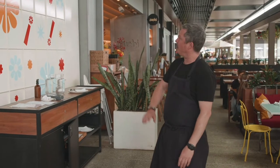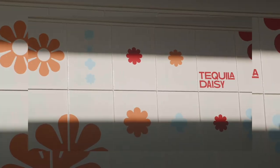One of my favourite features at Tequila Daisy is the beautiful Daisy wall — I call it the Instagram wall.